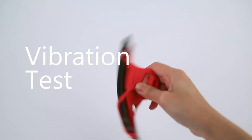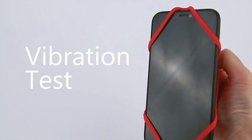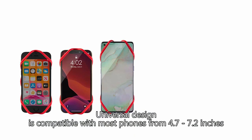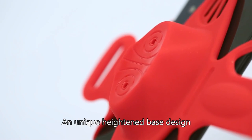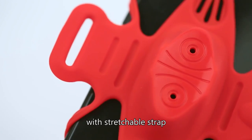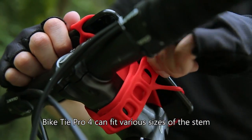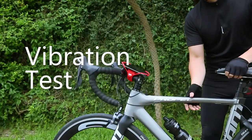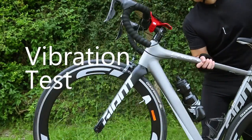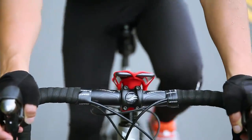Crafted from soft-touch silicone, the Bike Tie Pro 4 absorbs bumps, protecting your device without using any plastic or metal screws. It's specifically designed for road, race, and touring cyclists, ensuring a perfect fit for your gear. The flexible silicone bands accommodate a range of smartphones and cases from 4.7 to 7.2 inches, securely holding devices like the Samsung Galaxy S20 Ultra, Note 10 Plus, and iPhone 11 Pro Max.